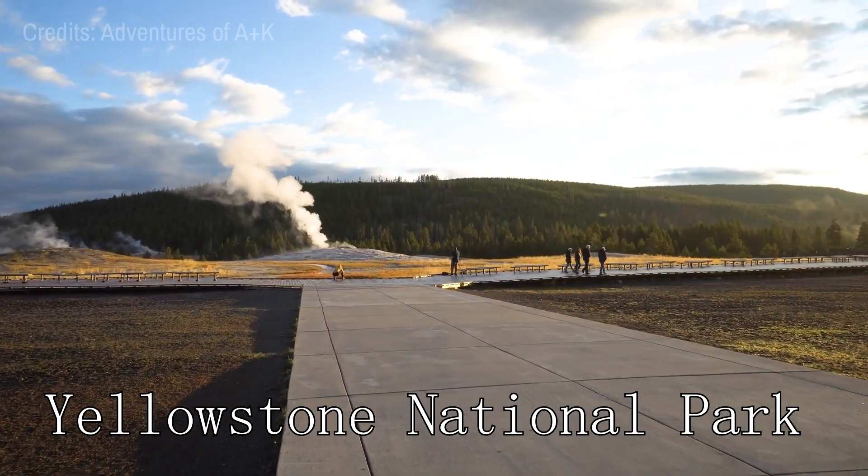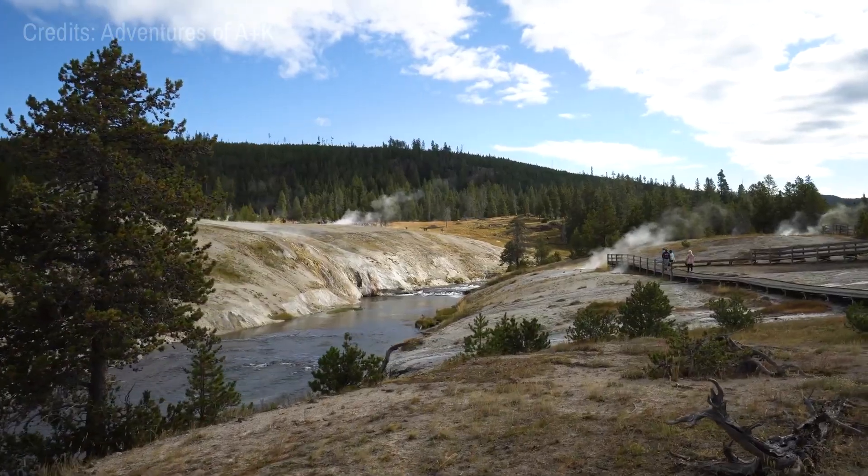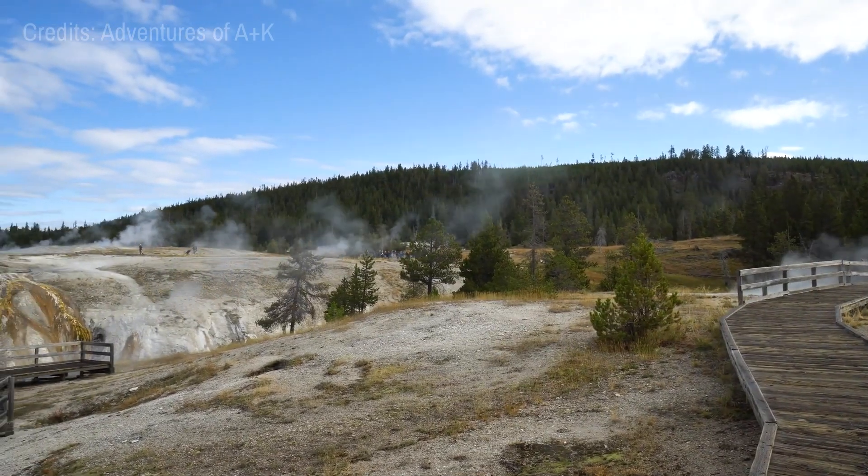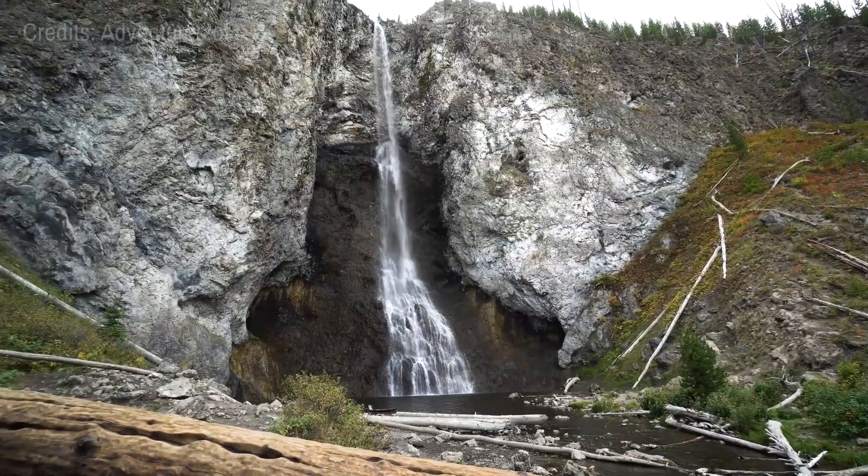At number six, we have Yellowstone National Park. This iconic park is home to a diverse range of wildlife and stunning natural features, from geysers and hot springs to canyons and waterfalls.